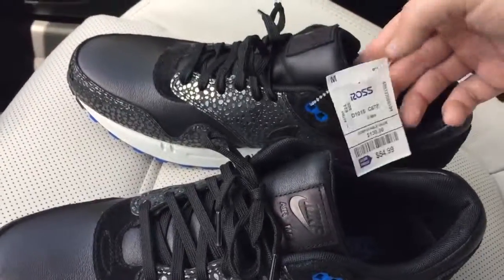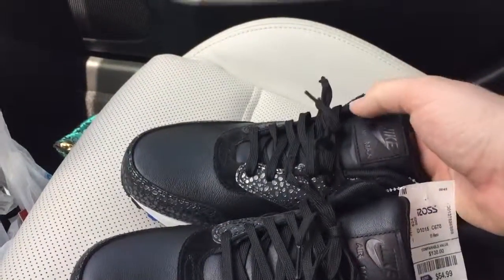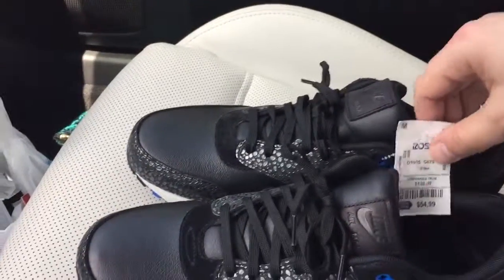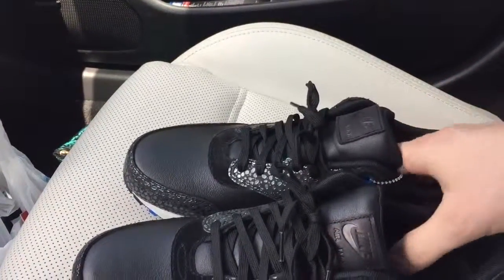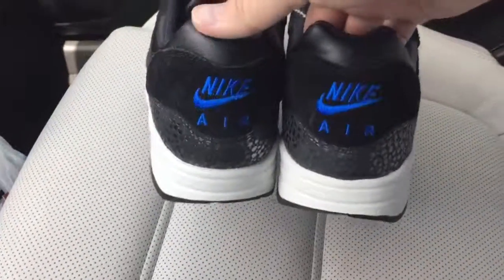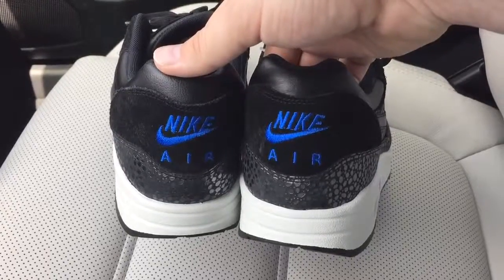For $54.99! And this ain't the only heat they had in there — they had some LeBrons, some Carmelos, some CP3s. I seen a pair of Kobes in like size 18 though. But I'm telling you, don't sleep on Ross — sometimes they get some good deals.